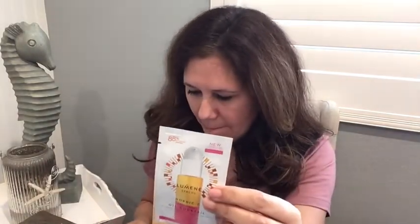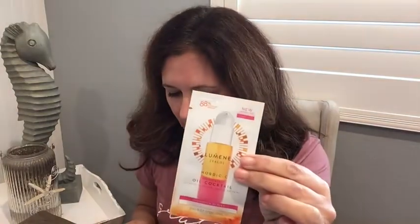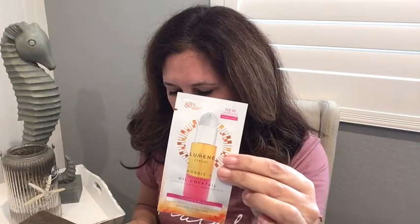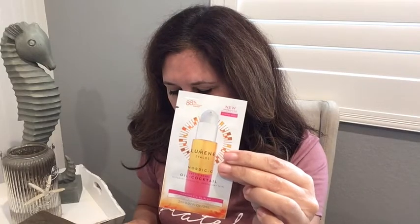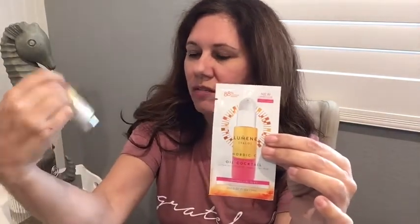And what do we have here? Luminae Nordic C Arctic Berry Oil Cocktail for normal to dry skin. It says to shake well. This has a replenishing blend of vitamins, omega fatty acids, and pure Arctic spring water that perfectly hydrates skin, revealing a radiant, velvety complexion. You use this after your face wash — after you've used the cleansing balm, then you use this. I bet we could probably get like two uses out of this, just enough to try it to see if we like it.